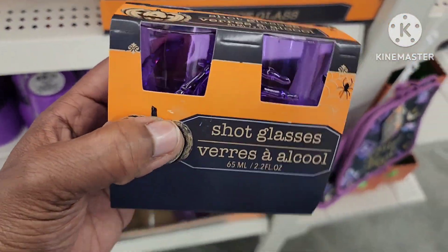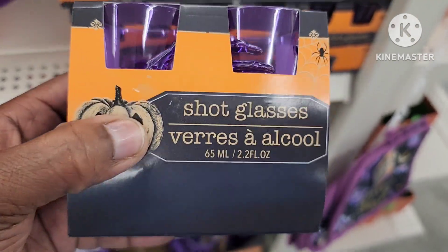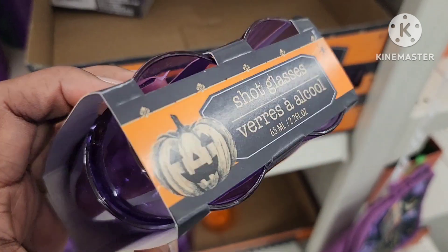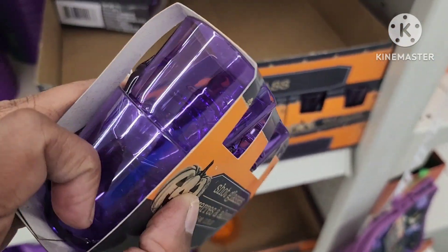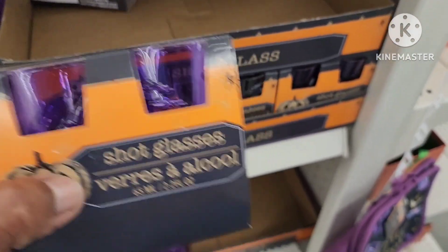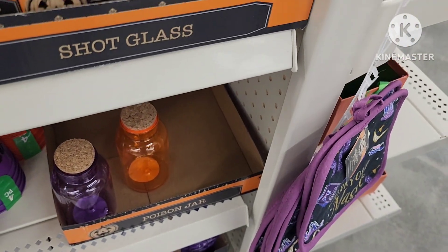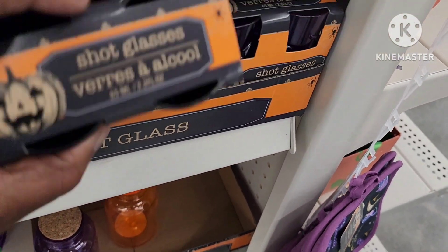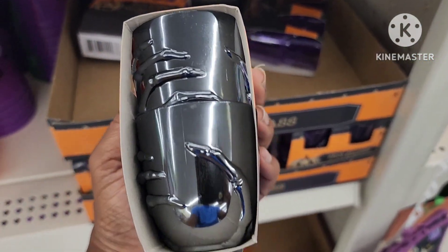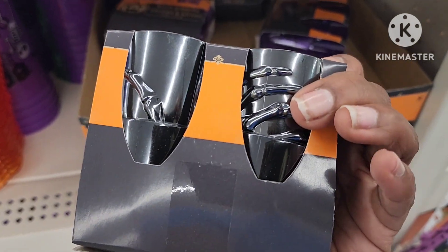They have these really cool shot glasses — you get four of them. One, two, three, four — I think you get four. These are pretty cool, I like that purple color, that's the only color I see. Oh, this one looks blue or black — I like that one, these are cute.